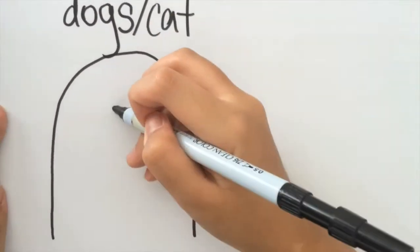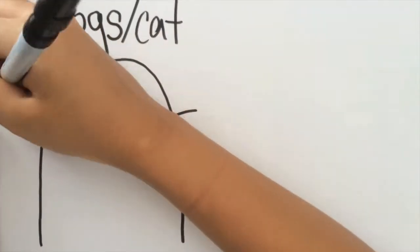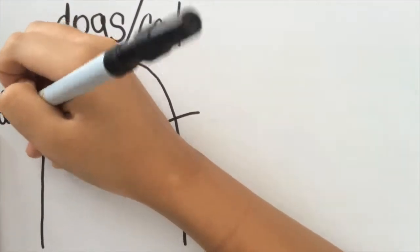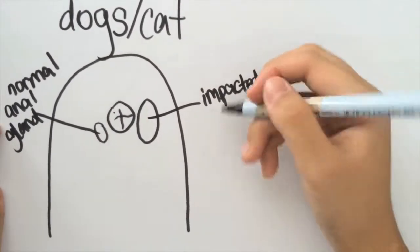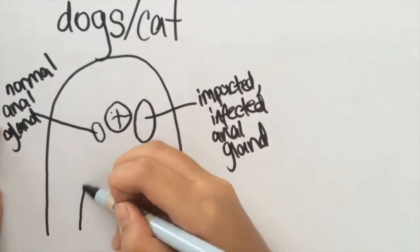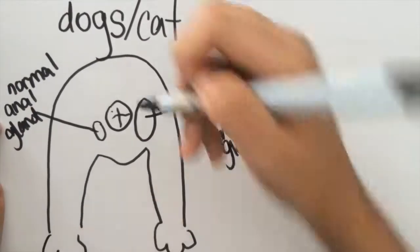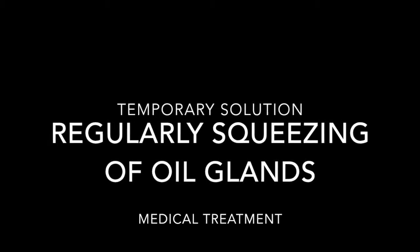Anal sacculitis is the infection and inflammation of the anal sac. The infected and impacted anal sac on the right is a lot bigger than the normal one on the left due to swelling. When squeezed, there will be a lot of brown or grey discharge. Meanwhile, humans also have anal glands, located near the anal muscles. In the event of an infection, pus will develop near the anus — known as anal abscess. As a temporary solution, the cat's owner can bring her cat back to the vet for regular squeezing of the oil glands as a medical treatment. However, as a permanent solution, the cat owner can opt for a surgical removal of the gland.